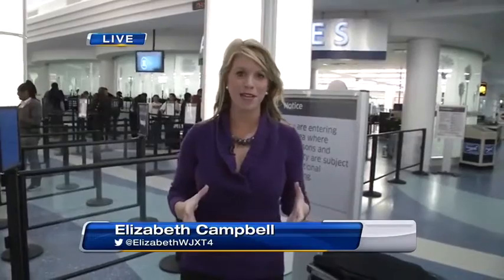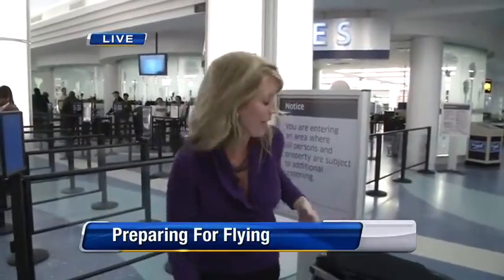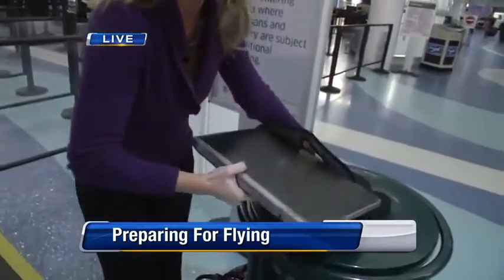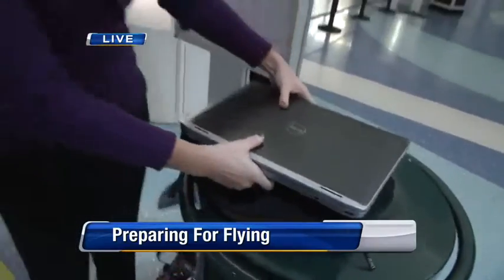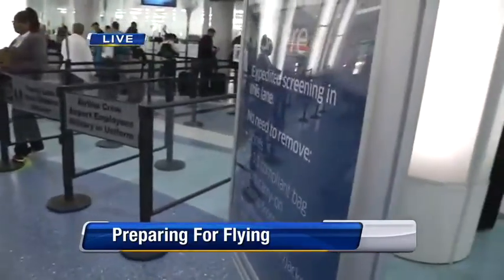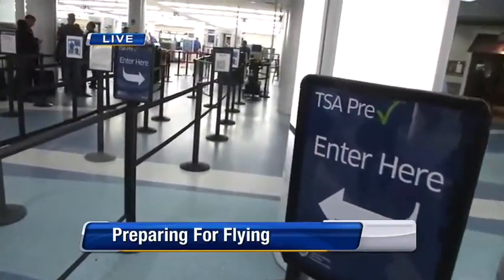If you've recently been through airport security, you know that you have to take off your shoes, your jacket, sometimes your belt, and if you have a laptop you have to take it all the way out of the bag and put it in a separate container. With this new pre-check screening process, you walk right through the line. It only takes about 45 seconds, and they hope this will make traveling a lot easier and a lot less stressful.